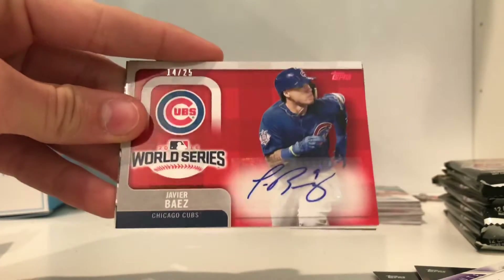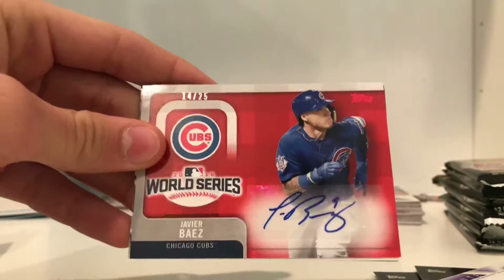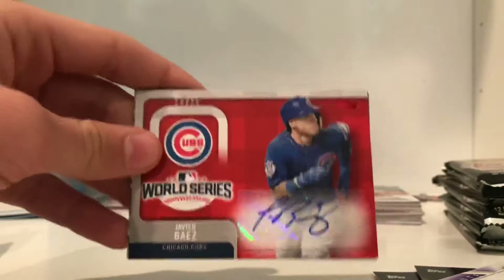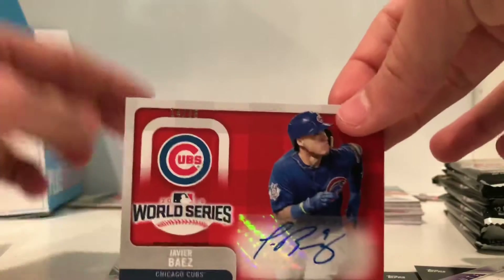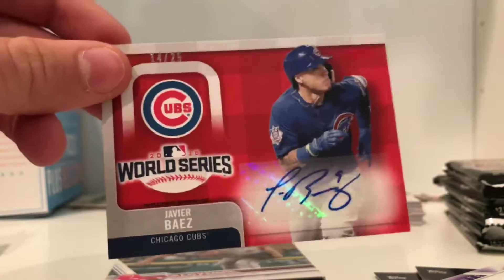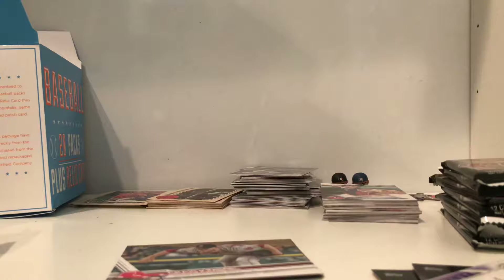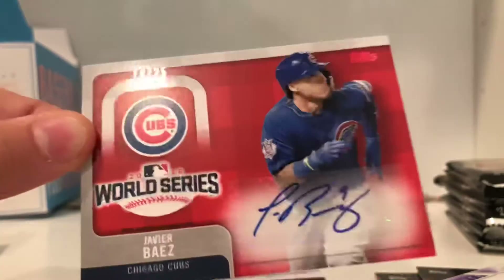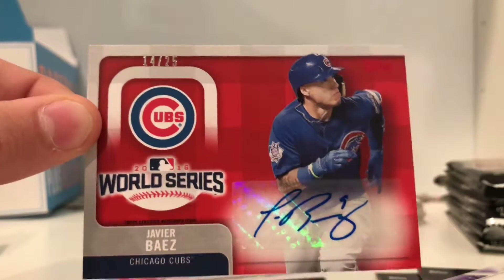Javier Baez autograph, 2016 World Series — oh my gosh, numbered out of 25! Oh my gosh, this is like the best hit I've ever gotten, this is so nice. Guys, you probably don't know how much this is worth. Numbered out of 25 — this just made this whole pack worth it. I'm gonna get my binder and put that in right now. This is like the best autograph I've ever gotten. It's not on-card, but dude, this is the 2016 World Series Cubs card, numbered out of 25. Look at that — 14 out of 25!